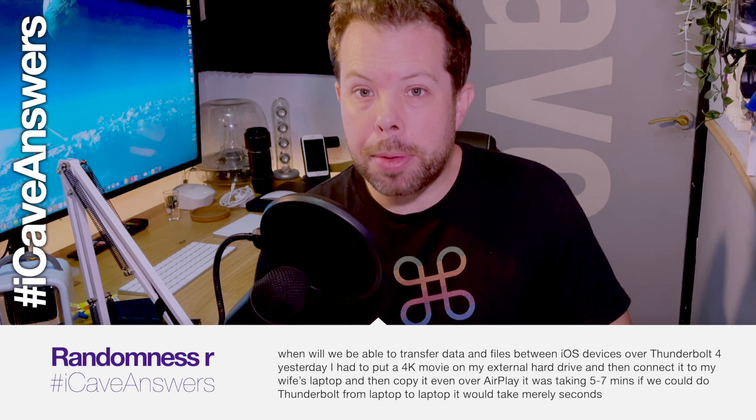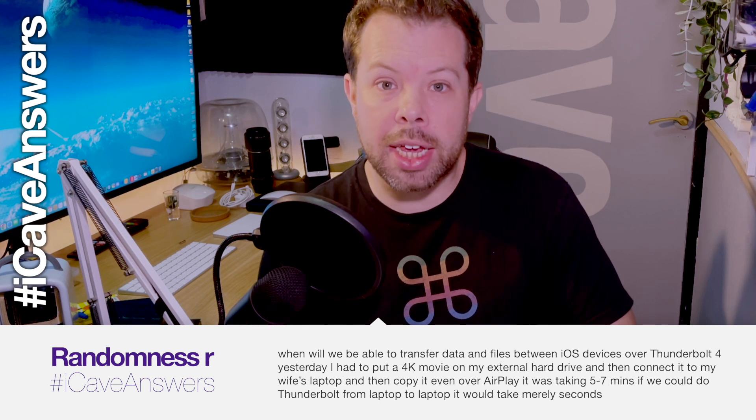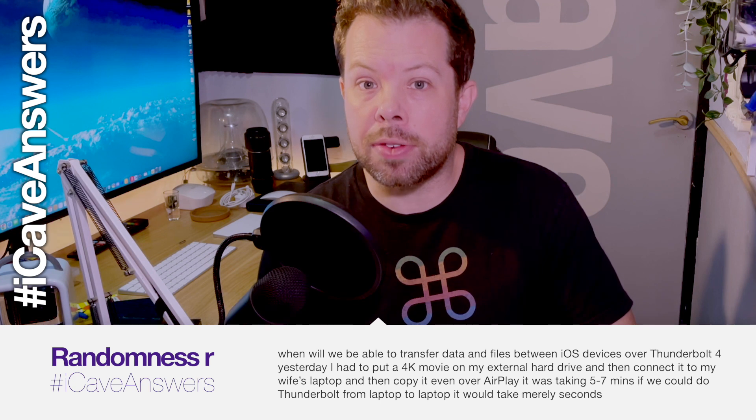When will we be able to transfer data between iOS devices over Thunderbolt 4? Someone had to copy a 4K movie to an external drive and then to another laptop — even AirPlay took five to seven minutes. Thunderbolt laptop-to-laptop would take mere seconds. I don't think Apple will specifically do that — you could do it over network, shared folders, Dropbox, or iCloud. But the vast majority of people aren't moving 4K movies between devices; most people are using streaming services these days.